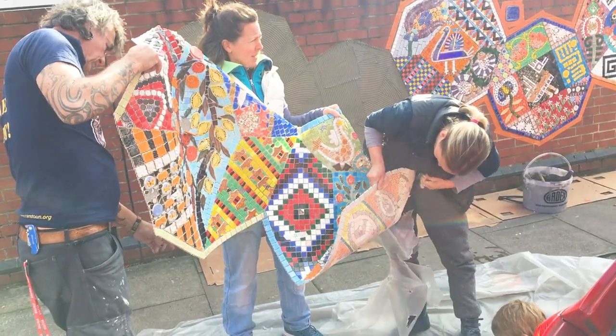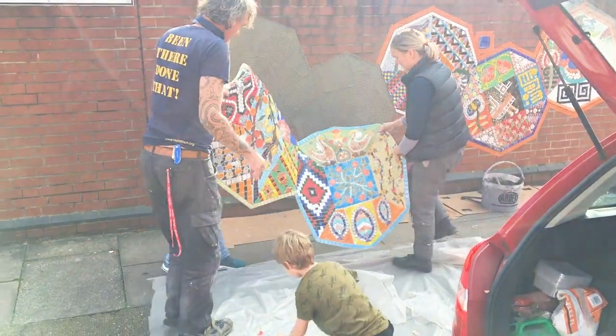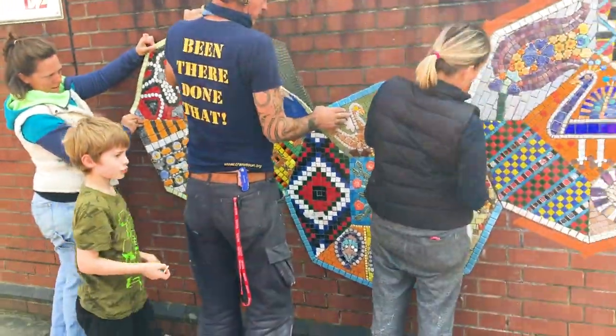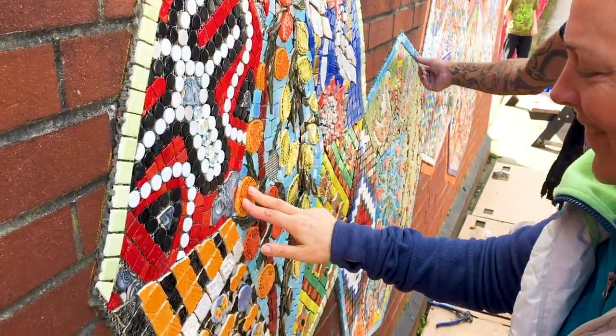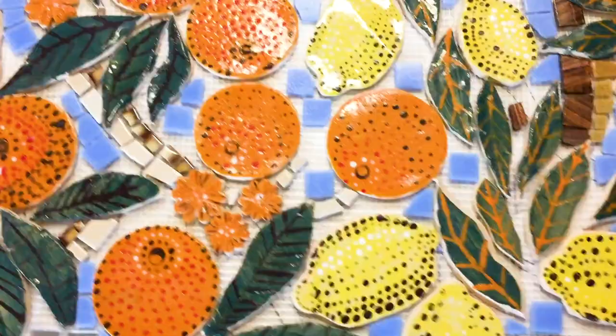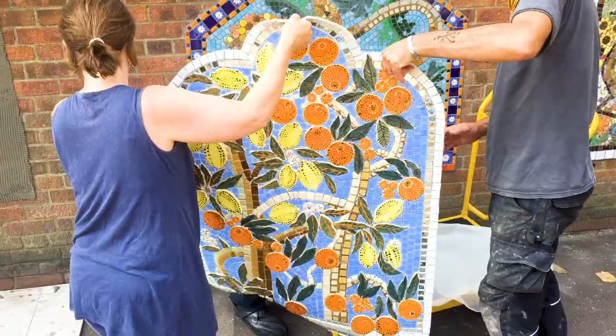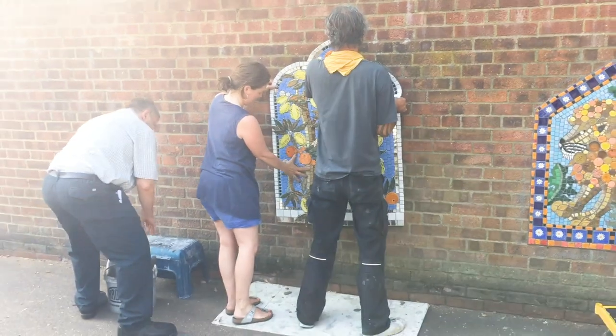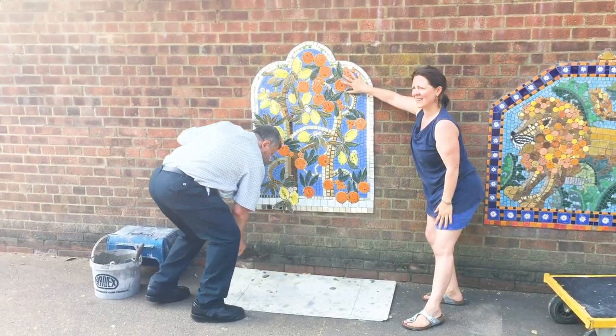All these designs are going to be up outside our school for hundreds of years — it's like a once in a lifetime opportunity. One of the things that I pride myself on is the durability, because I want people who have been involved to take ownership and say, that's my tile, that's what I made. I can go back and see it in 20 years time or 50 years time.